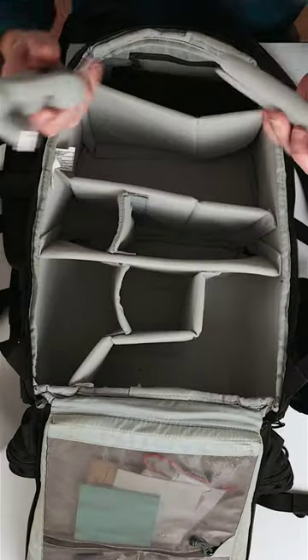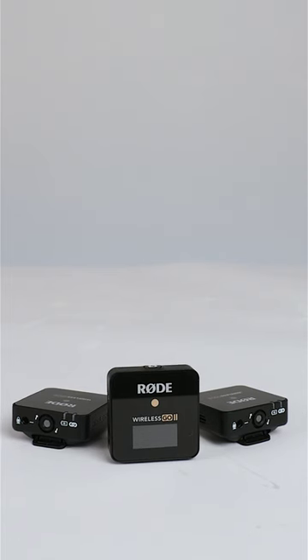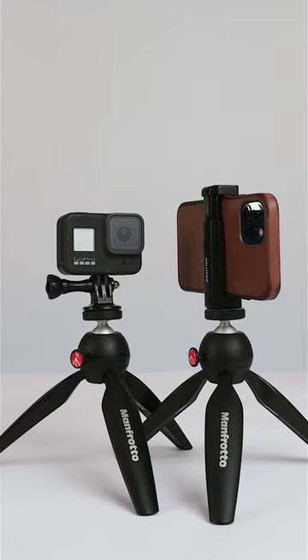In here I have cables and all sorts of miscellaneous bits. DJI Osmo Mobile 5 gimbal. For wireless audio I have the Rode Wireless Go 2. And finally, Manfrotto Pixie Tripods — I always have at least one of these in my camera bag.